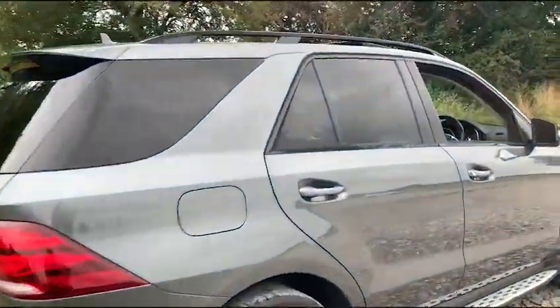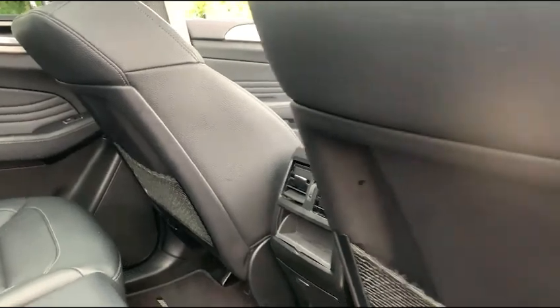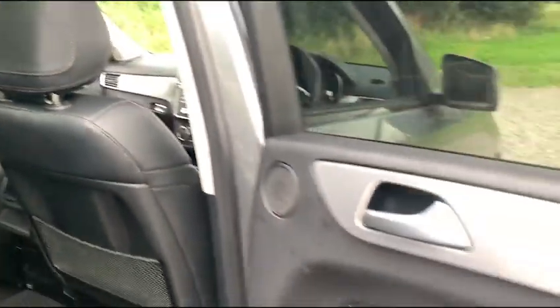Now if we go to the rear, I'll show you a bit of the interior. As you can see we do have full leather throughout, with isofix points, a pull-down lever armrest, vents in the centre, storage, and also storage behind the driver and passenger seats.